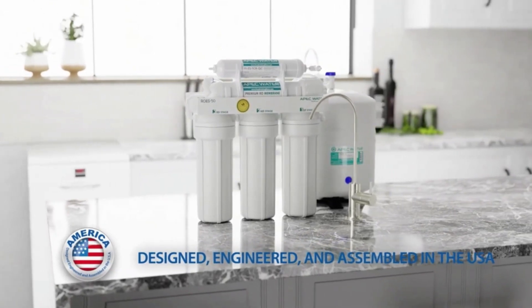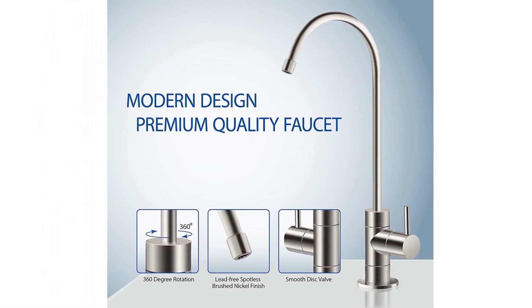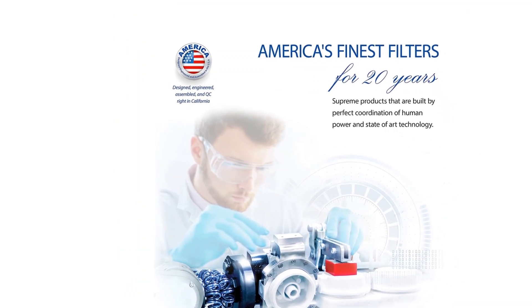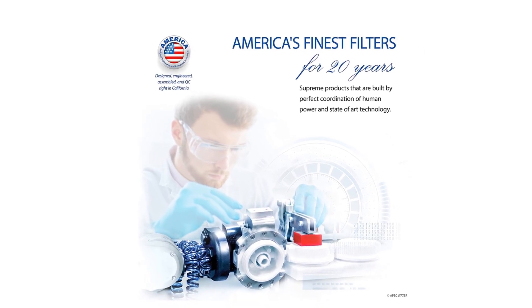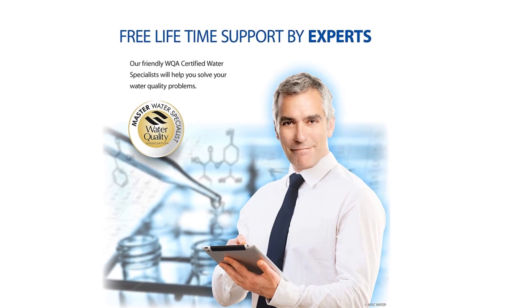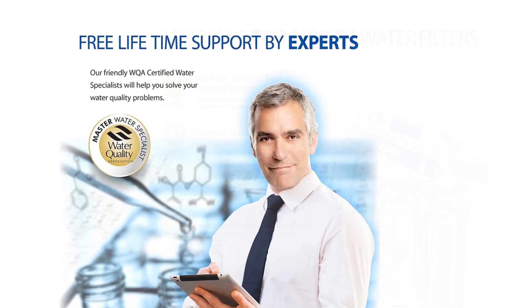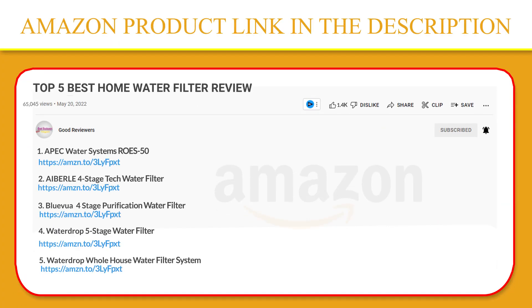This complete five-stage water filter system is made from high-caliber components to offer exceptional contaminant rejection rates and long-lasting, reliable performance. It is an affordable workhorse with a proven lineage of success in water filtration, removing up to 99% of all contaminants such as chlorine, taste, odor, toxic fluoride, arsenic, lead, and chromium. If you like this product, please click the link in the video description for a better price and original product.